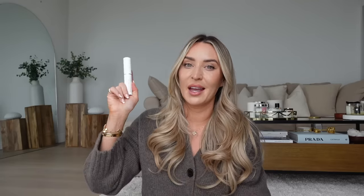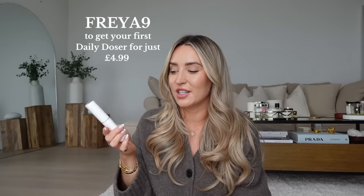Since then my skincare concerns have changed — I now barely ever get a spot, which is crazy for me to say. I've had the ingredients inside my daily dosa adapted because my concerns are now more focused on dryness and signs of aging. I do work with Skin In Me and they've given me a discount code — Freya9 — which will get your first daily dose for just £4.99. I'm also still a full paying customer with the monthly subscription.